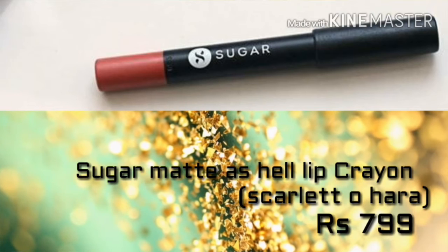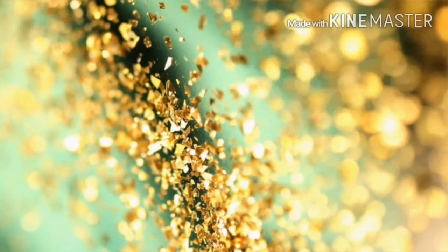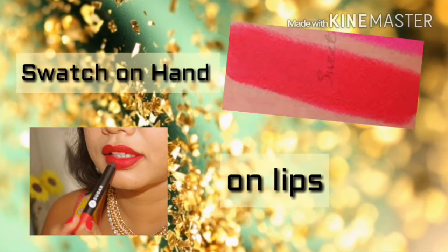Lastly in the premium range, we have the Sugar Matte As Hell lip crayon in the shade Scarlet O'Hara. If you are looking for a true red lipstick, then this is your type. The way it mattifies the lips without making them dry can make you feel like the best version of yourself.